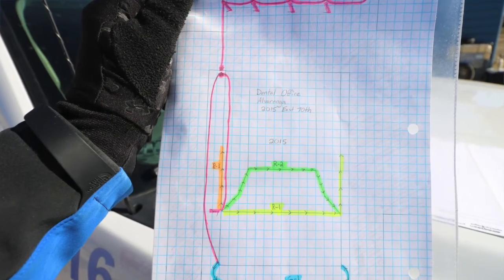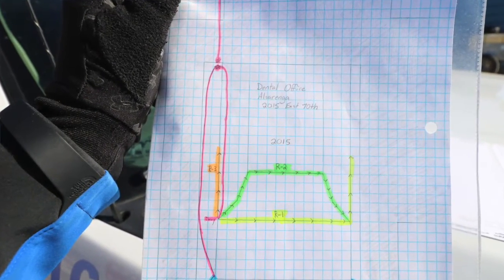Then we just take a piece of graph paper, do a really crude sketch of the house, and we use highlighters to color code it, but you don't even have to do that. You can make a map like a legend to kind of correlate with where your different ends are, so that next year when you get out, you can pull out your map.